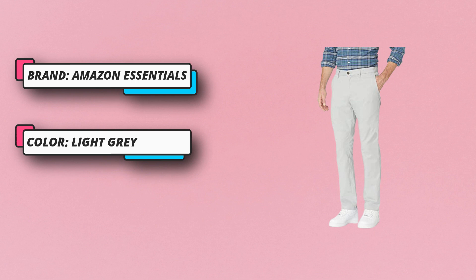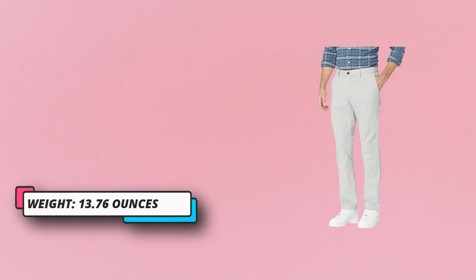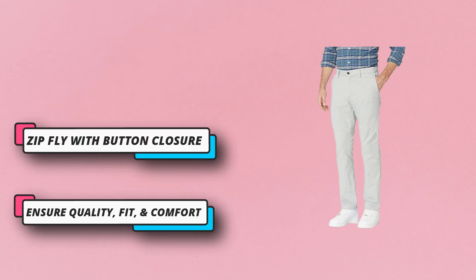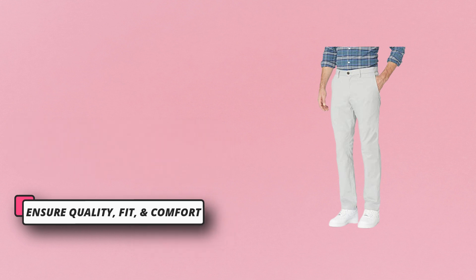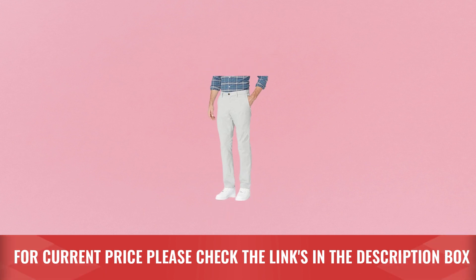Zip fly with button closure, side pockets. We listen to customer feedback and fine-tune every detail to ensure quality, fit, and comfort. This slim fit chino pant features wrinkle-free fabric, a flat front design, and button-through back welt pockets for a tailored look and all-day comfort. For current price, please check the links in the description box.